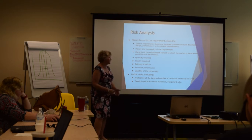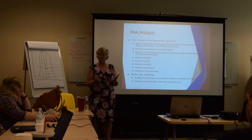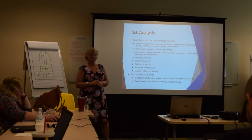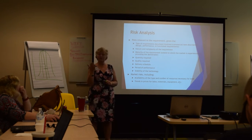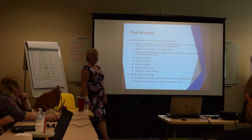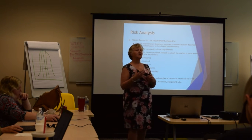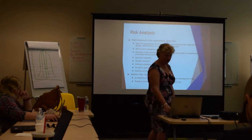There are also market risks. Will contractors have access to the resources needed to provide products or services? When the tsunami hit Japan, the government panicked because Japan produces a lot of electronics and computer chips — when you can't get computer chips, you can't make the end products. Trends in prices for labor, materials, and equipment also matter. In many parts of the country right now there are fewer workers than jobs to fill, so it's very much a labor market.